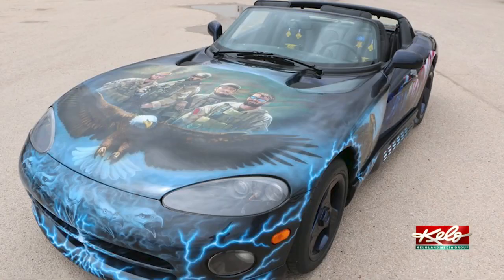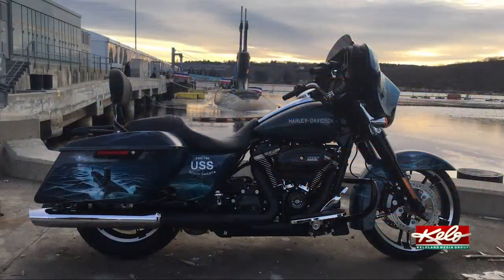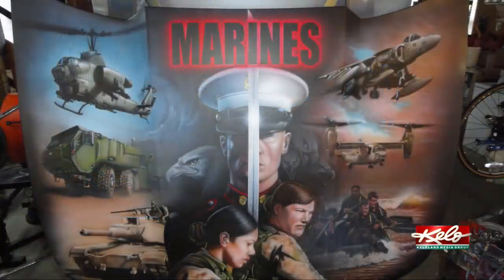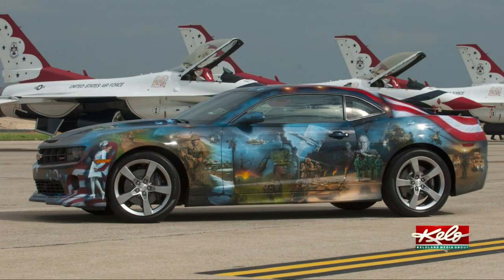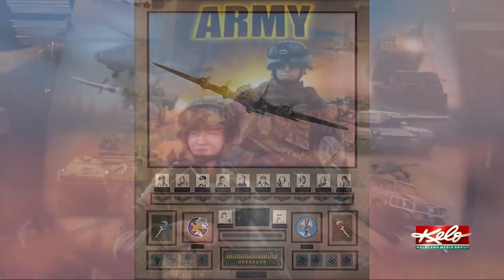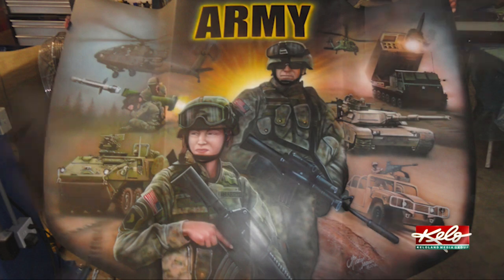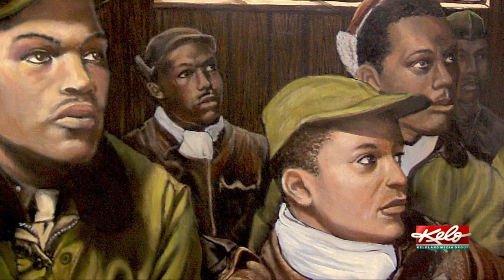Harris began painting cars, trucks, even motorcycles, and most of them have a military theme. I grew up as a military brat. My father was a fighter pilot, so I've always had a strong connection. Harris has painted several pictures for the United States Pentagon as part of the Pentagon Arts Program, like this one of the Tuskegee Airmen, who were the first black military aviators in the U.S. Army Air Corps.